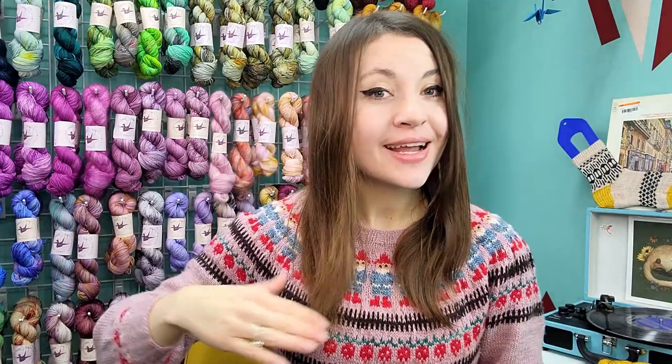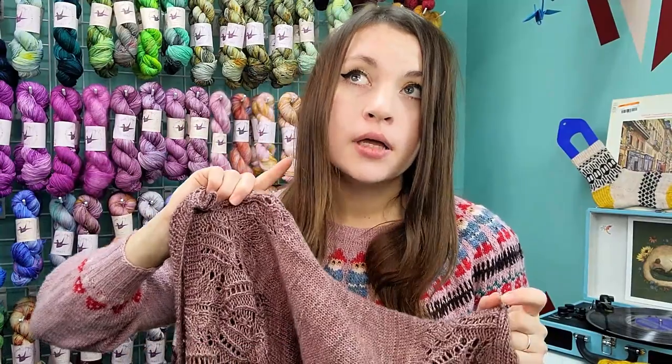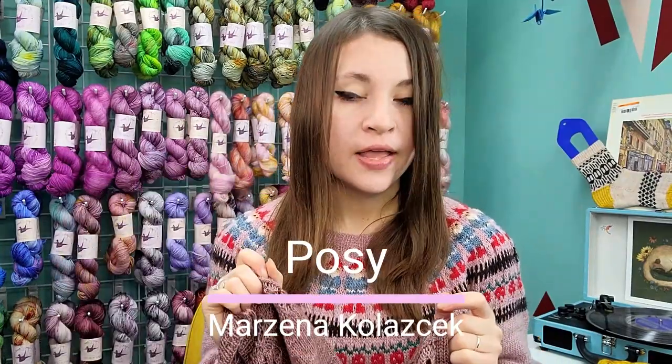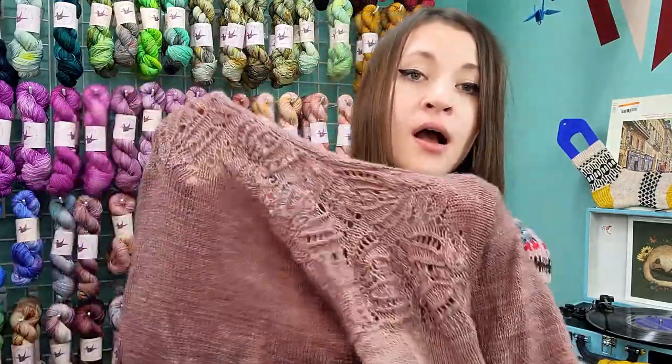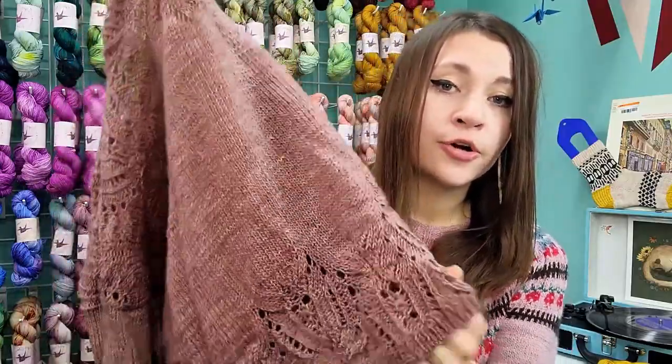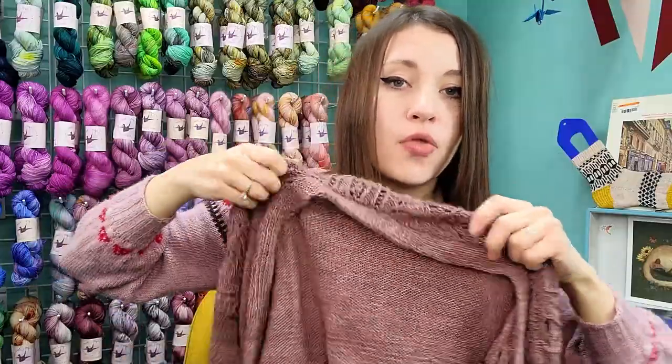I realized at the end of recording I had another finished object I forgot to show — a sweater. This cardigan is called Posy by Marcena Kolacek — it'll be linked below. I knit this from Treehouse Knits Sequoia Sock in the Dusty Mallow colorway, which was one of her winter tonals. It's a positive-ease cardigan with cropped sleeves, lace around the shoulder and back, and lace around the bottom of the sweater.